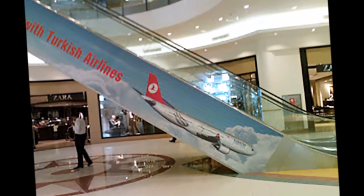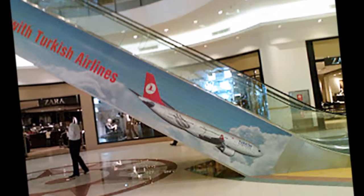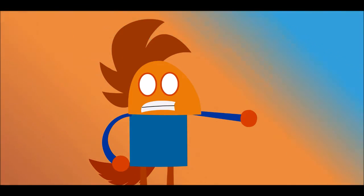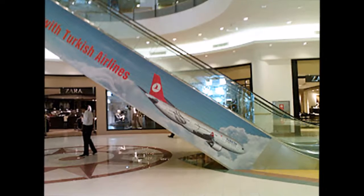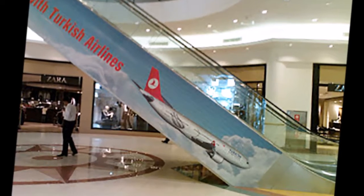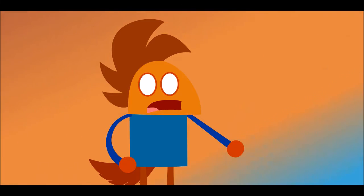This first photo is the escalator with the airline logo on it, promoting this airline. And as you can clearly see, the airline is pointing nose down. Try to attract passengers or travelers this time.